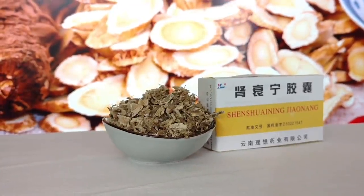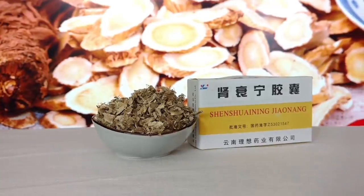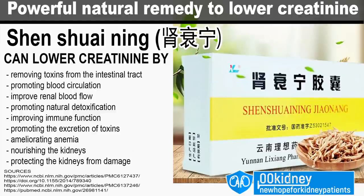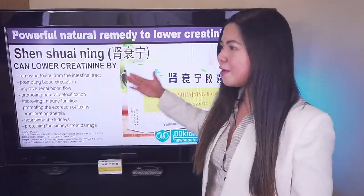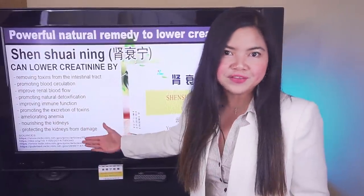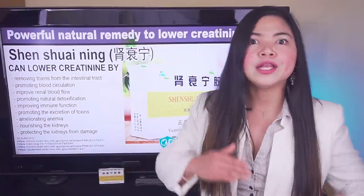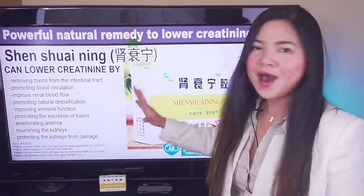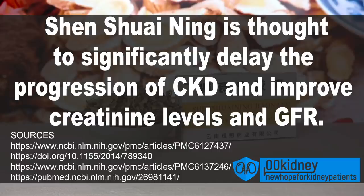Shen Shui Ning has several proven benefits for people suffering from kidney disease in stage 3, 4, and 5. It contains herbs that help the kidneys by removing toxins from the intestinal tract, promoting blood circulation to improve renal blood flow, promoting natural detoxification, and improving immune function. It also promotes the excretion of toxins, ameliorates anemia, and nourishes and protects the kidneys from damage. The combined effect is to significantly delay the progression of kidney disease while improving creatinine levels and GFR.